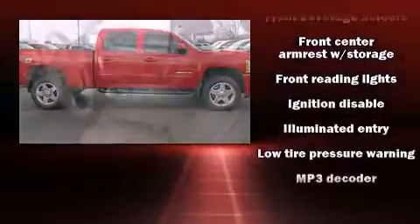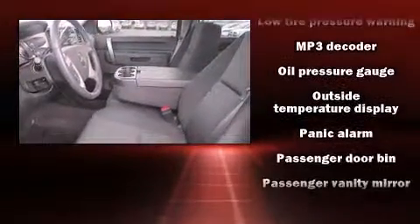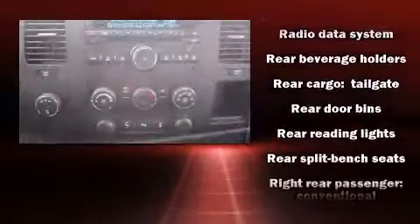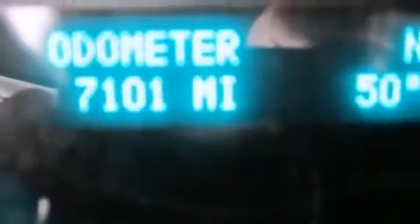Chevrolet ensures the safety and security of its passengers with equipment such as dual front impact airbags, traction control, brake assist, ignition disabling, OnStar, and 4-wheel disc brakes with ABS. For added security, Dynamic Stability Control supplements the drivetrain.